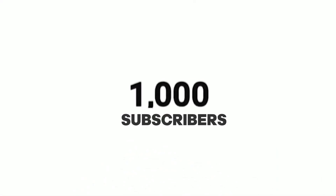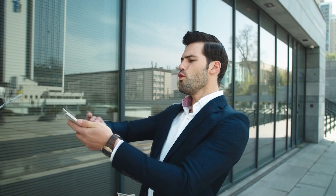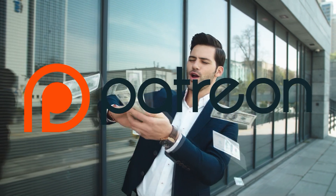As your channel grows, you'll start earning through ad revenue, sponsorships, and even Patreon support from your community.